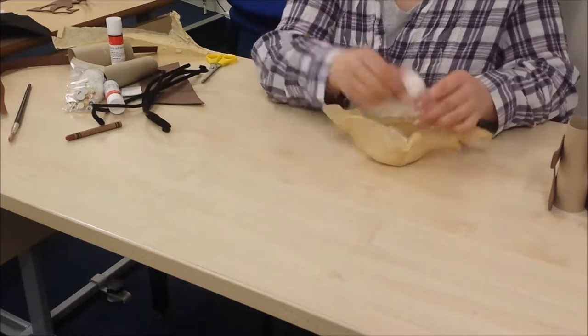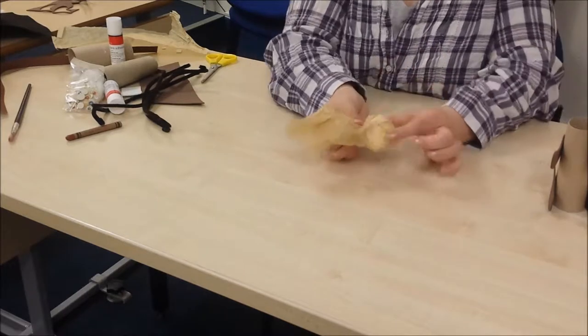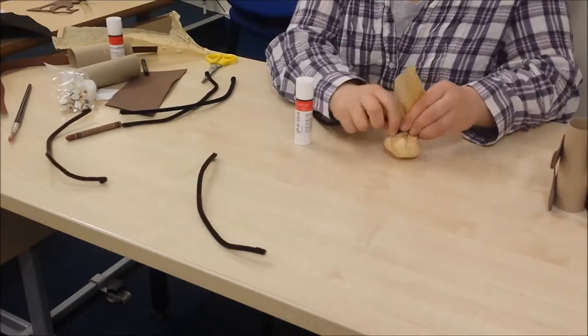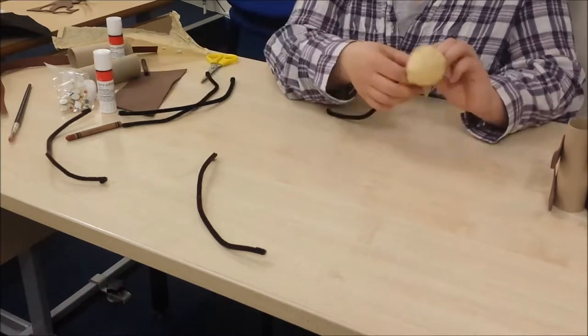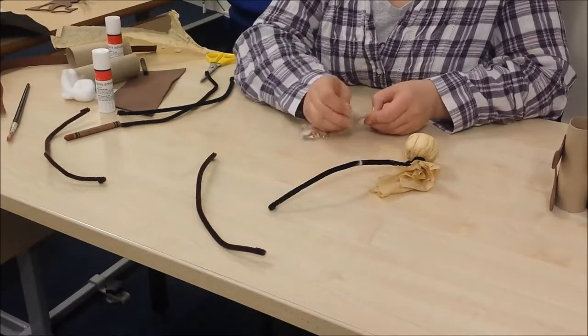That's not quite big enough - let's add some more cotton wool. Twist it round to hold it in place, then get one of your pipe cleaners, wrap it round and twist. You might need an adult's help for this, it's quite difficult. Now to make the face!